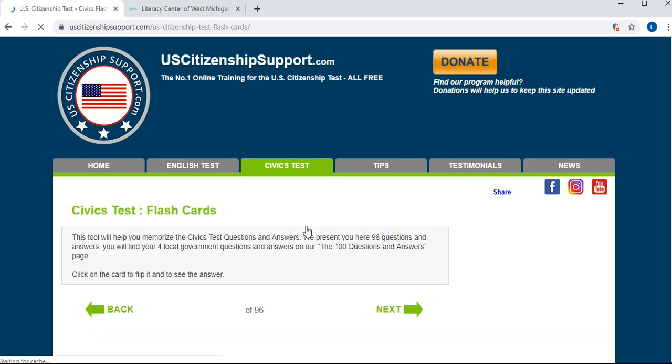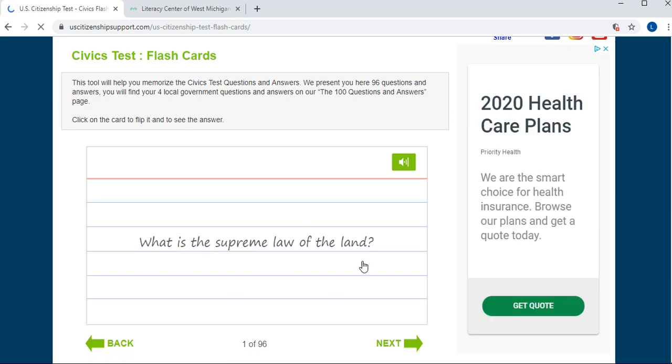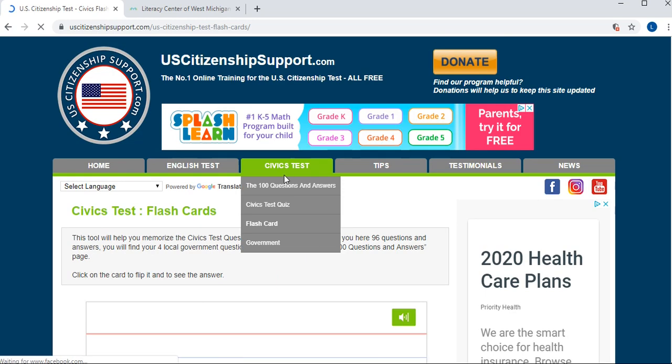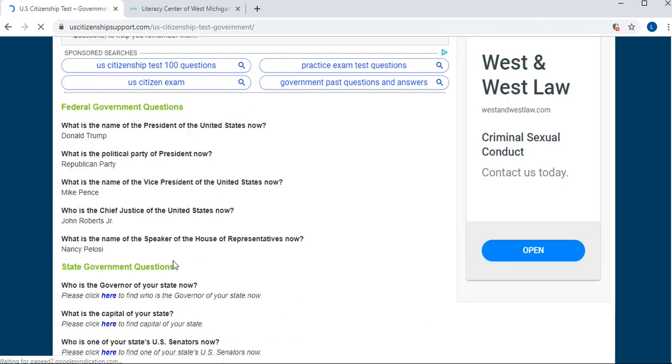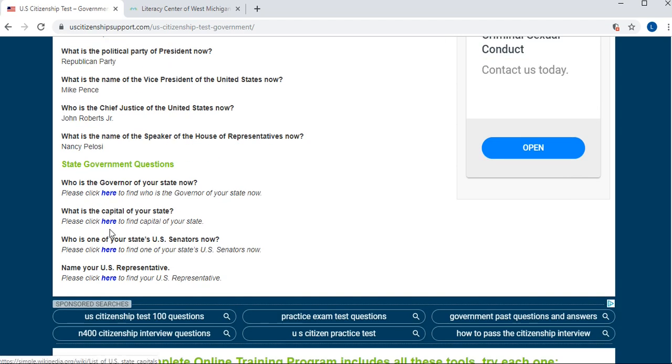Another way of studying and practicing is with flashcards. For example, they will ask 'What is the supreme law of the land?' — you can listen to the question as well, and then by clicking the flashcard you can see what the answer is.